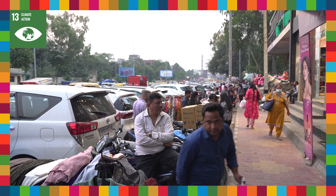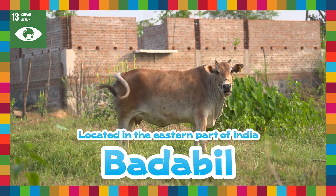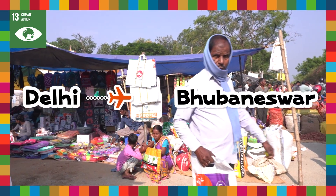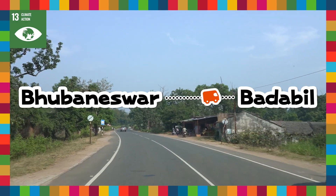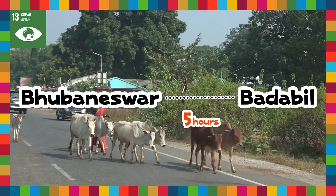Now I am in Delhi, the capital of India. My destination this time is Bataville, which is located in the eastern part of India. To get to Bataville, I first fly to Bhubaneswar, which is two hours from Delhi. Then from Bhubaneswar, a five-hour drive takes you to the rural village of Bataville.